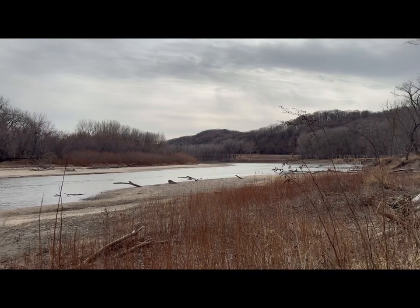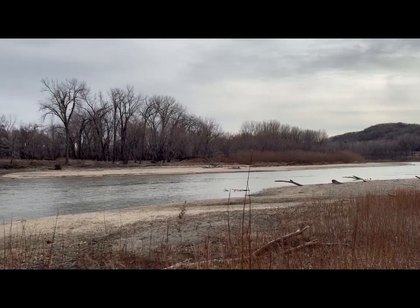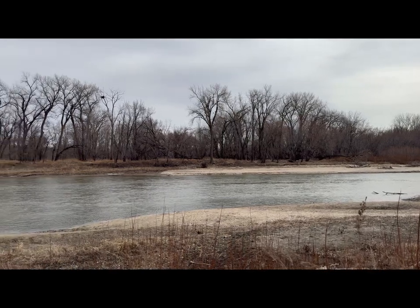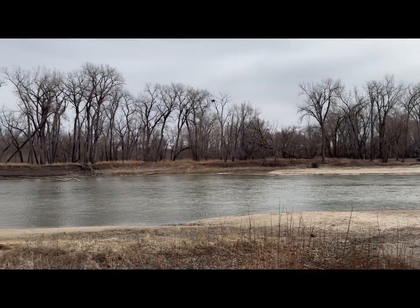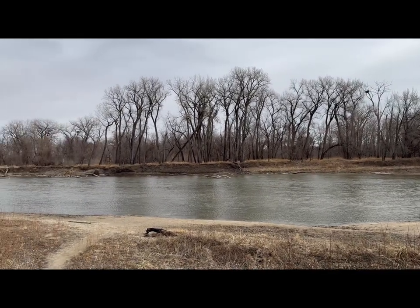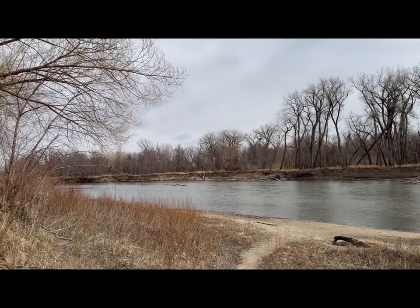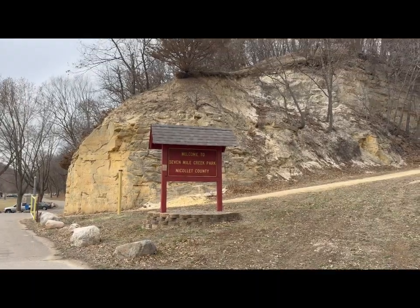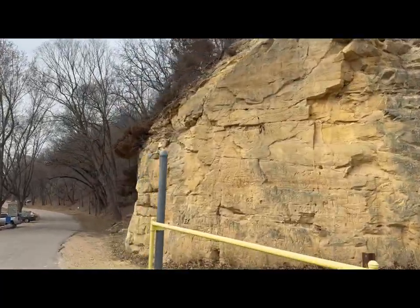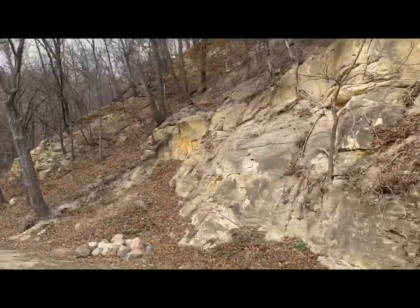Now we're moving on to the Seven Mile Creek Park. It's off of Highway 169 in between Mankato and St. Peter. This is the Minnesota River. On this side, you'll find a lot of people like to hang out here and go fishing and just enjoy watching the river. And we'll cross over to the other side of the park — this is the entry. Some nice rocks here at the entry. This side has playgrounds, picnic pavilions, and also a nice trail system.